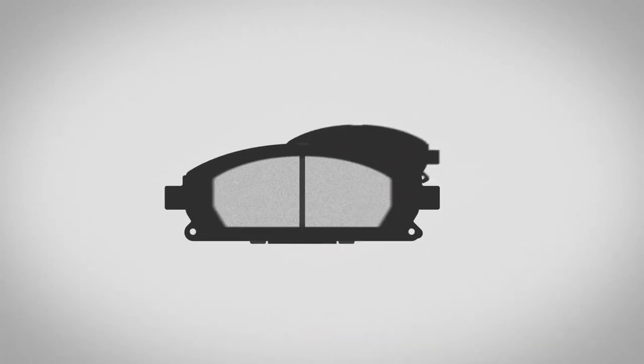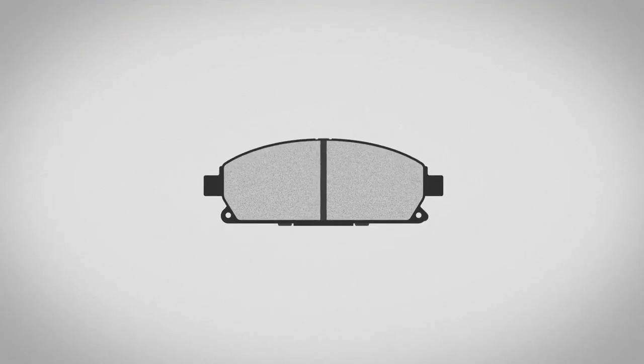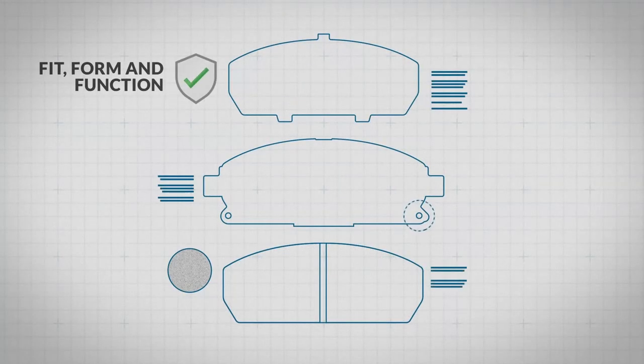For the average daily commuter, original equipment replacement pads are the right choice. These brakes are engineered to meet your vehicle specifications for fit, form, and function while providing safe, reliable stopping performance.